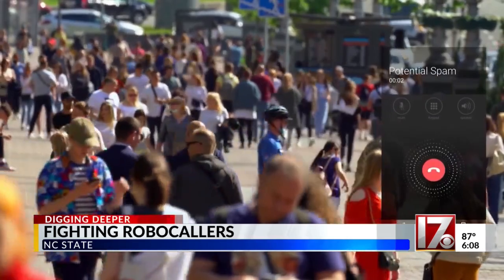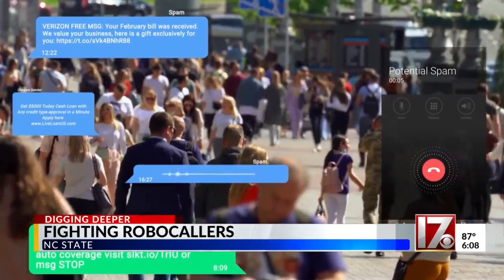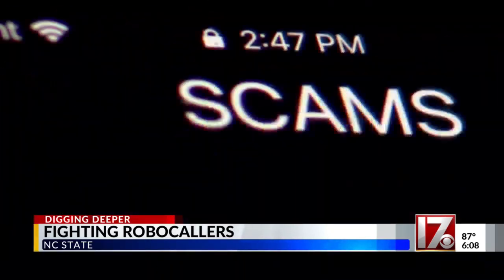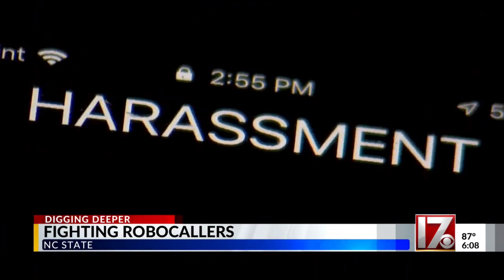"Hello, this call is an official final notice." It's enough to drive you crazy, and in some cases the robocalls are relentless. Now researchers at NC State have come up with a tool which analyzes the content of robocalls.